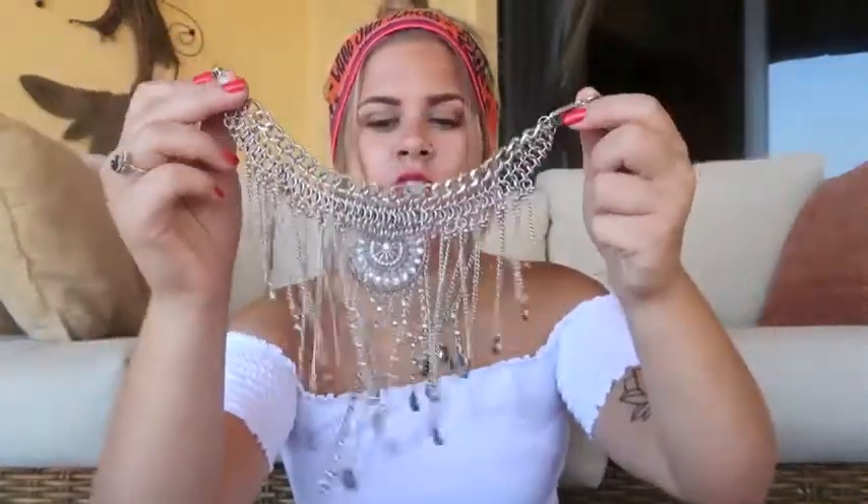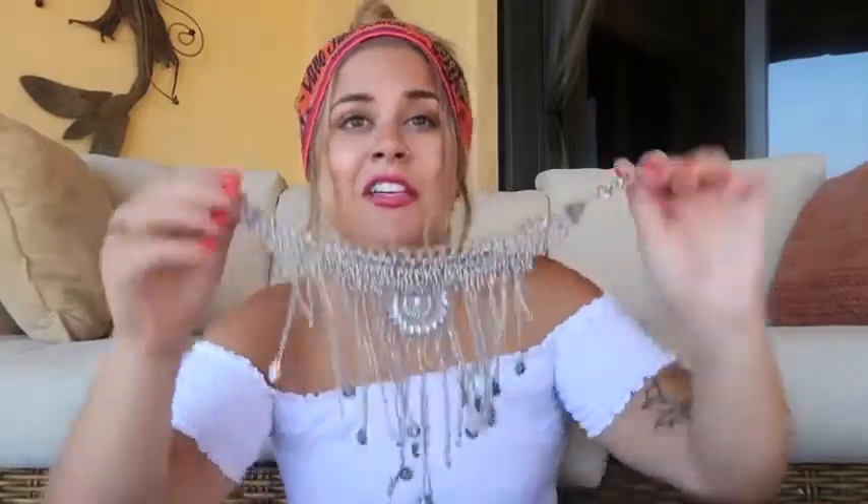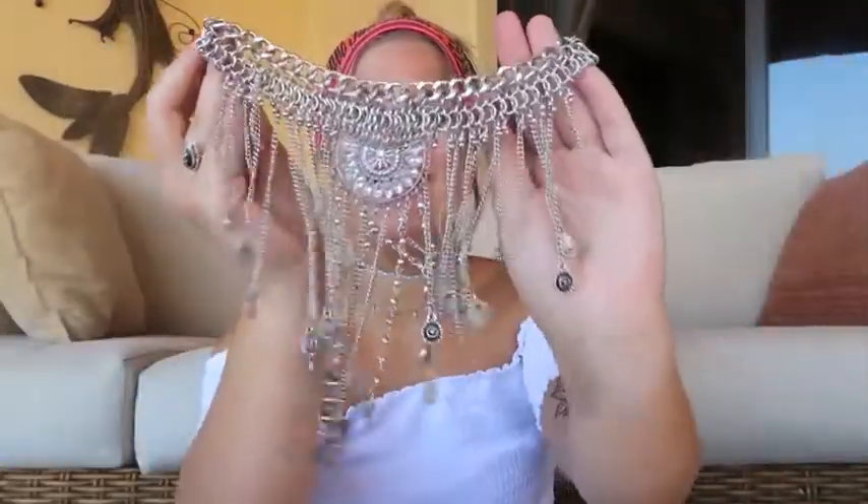The next piece I got is from Forever 21 and it's this huge choker. This was $20, which is more than I would normally pay for Forever 21 jewelry, but I thought this was such a statement piece and would be super fun with just a really simple tank top and my hair up. It's a fun necklace and I know I will get some use out of that.